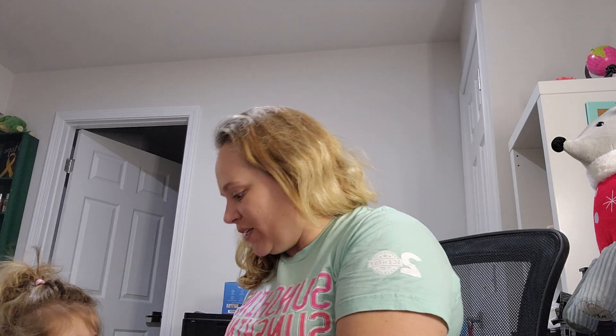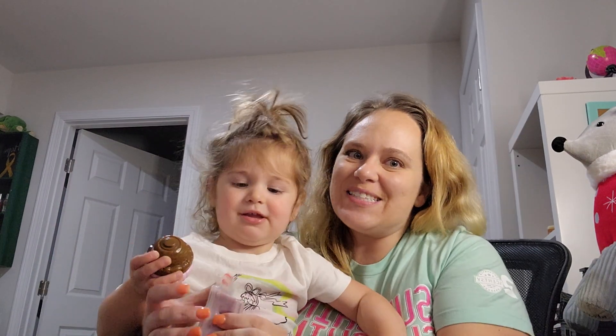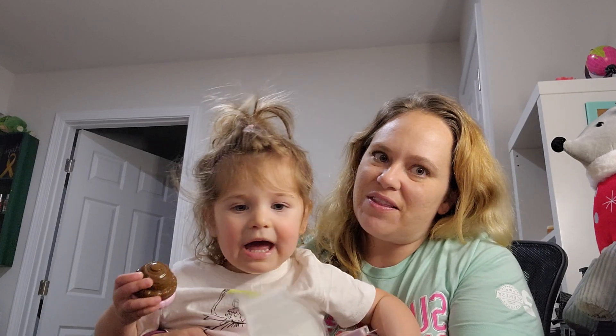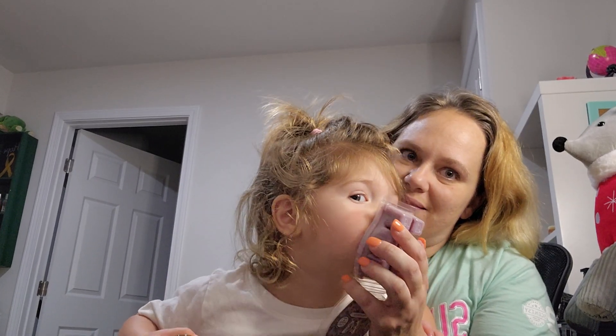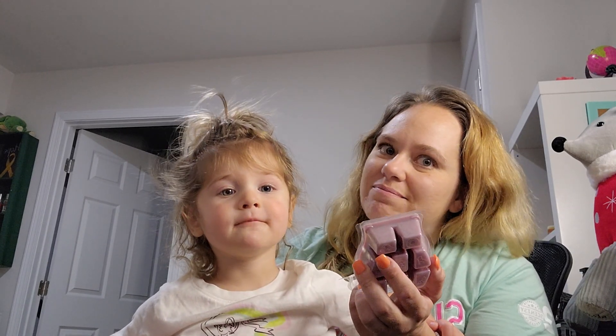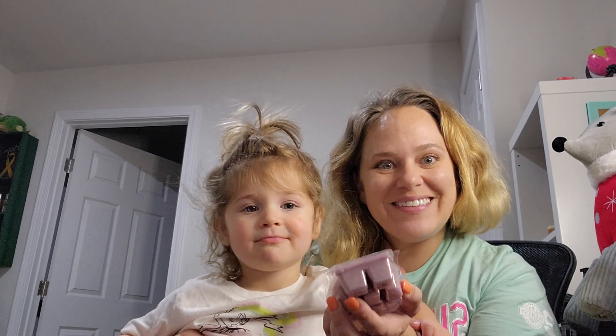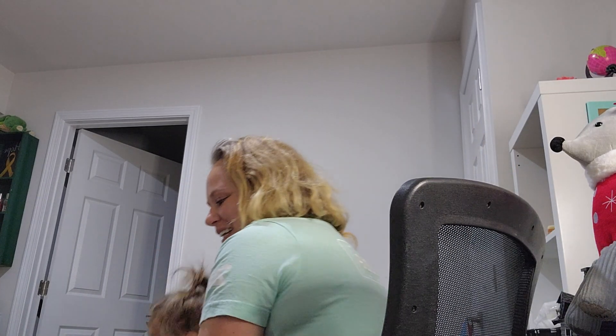Happy Sunday Scentsy friends! It's Angie, your independent Scentsy consultant, coming to you from my basement office. I do have a helper with me who is currently smelling waxes. She wanted to smell Wild Black Cherry on camera — and she really seems to like that one! Unfortunately, you can't get Wild Black Cherry anymore because it is discontinued, but it's a favorite for her.